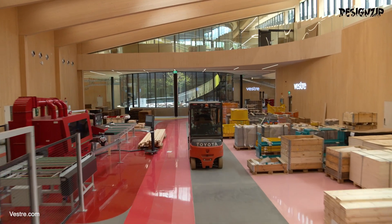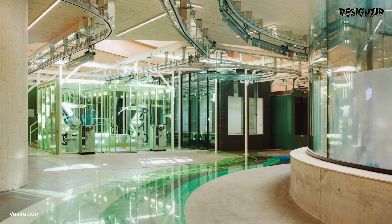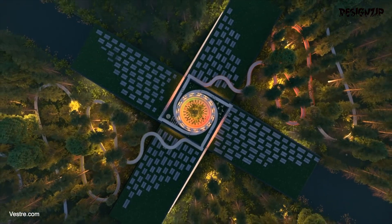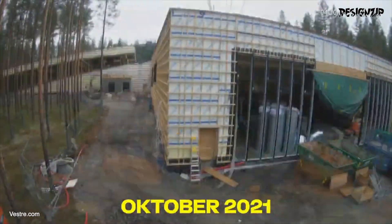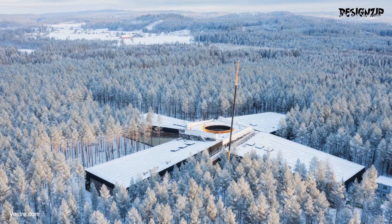From the moment you step inside, you'll be struck by the bright, airy workspace and eco-friendly features that permeate every inch of this state-of-the-art factory. This video is a must-see for anyone interested in architecture, sustainability or the future of construction. So buckle up and get ready to be wowed by the PLUS.